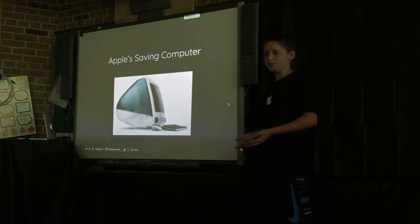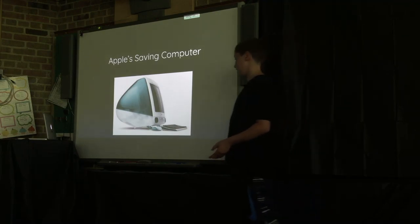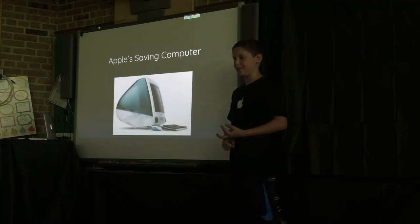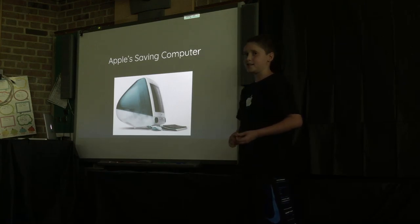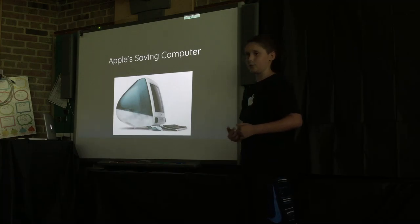Apple was pretty much hopeless, so they decided to hire Steve Jobs again, and he made the computer that saved Apple — the iMac G3. It was fast, all-in-one, and brightly colored instead of the ugly beige of all other computers. It really helped Apple get out of their slump, and Steve Jobs advertised it so much that everyone knew about it, which helped their business turn into what it is now.